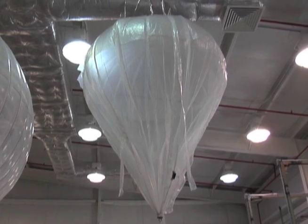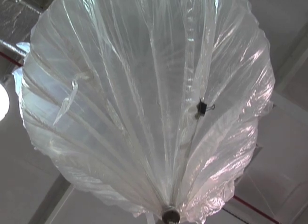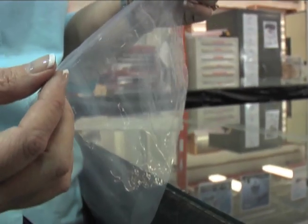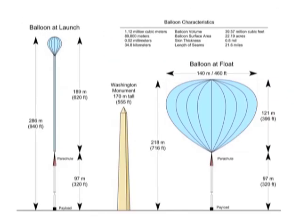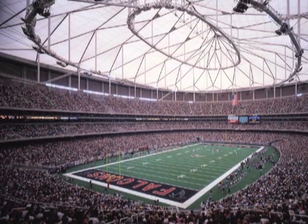The most common balloon that we use is called a zero-pressure balloon. It's called a zero-pressure balloon because there's zero differential pressure at the base of the balloon. Our zero-pressure balloons are made out of thin polyethylene film, like a sandwich wrap material. The standard balloon is about 660 feet long when made, and when inflated it's over 400 feet tall by 440 feet wide — think of a dome stadium.